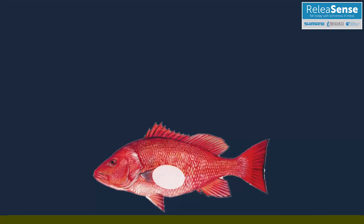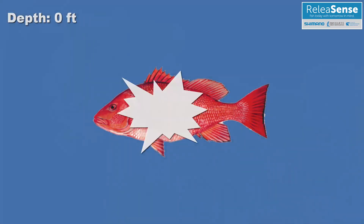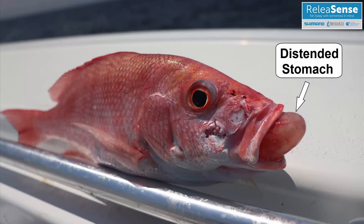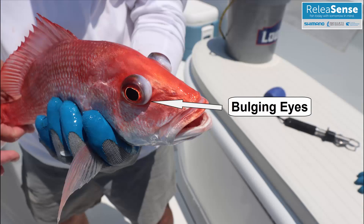The gas in a fish's swim bladder rapidly expands and displaces other internal organs and can eventually burst. In some cases, the swim bladder becomes so large it can actually push the stomach out of the fish's mouth or intestines out of the anus. Other signs of barotrauma include raised scales, bulging eyes, or bleeding from the gills.